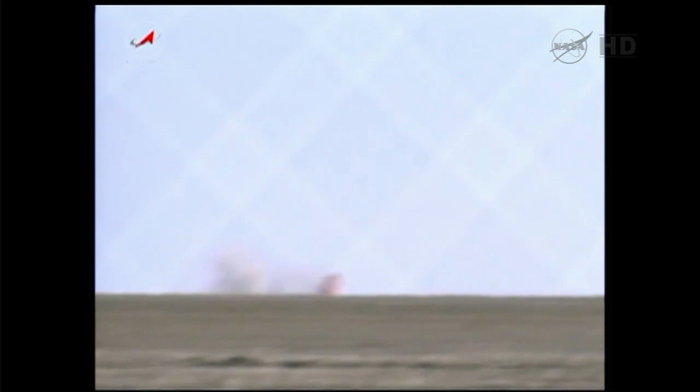Central Time. The three former Expedition 35 crew members returning to Earth.